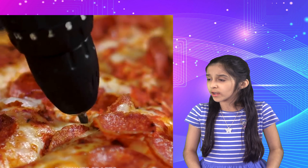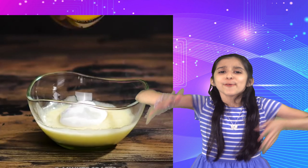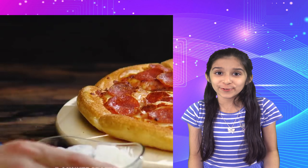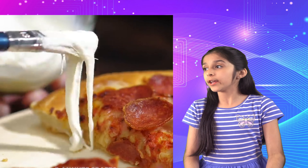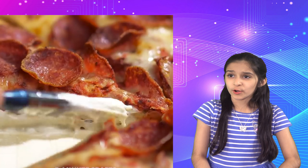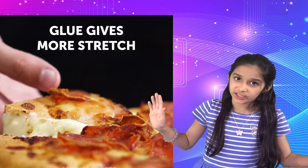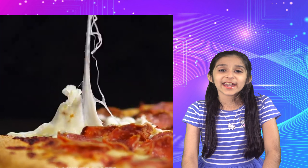Now here we have a pizza — there's a nail in the pizza, and they're mixing glue with mozzarella! That's how they make it look so cheesy and stretchy. In reality, it's never that cheesy. The commercial pizza looks like it has extra cheese, but it's not even cheese — it's glue!